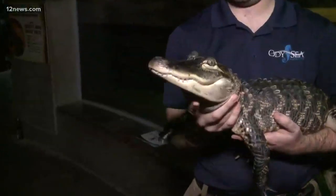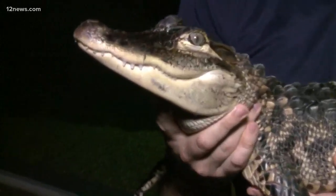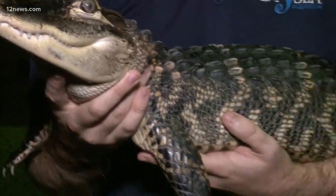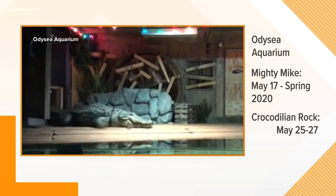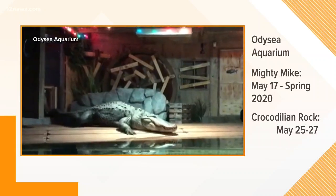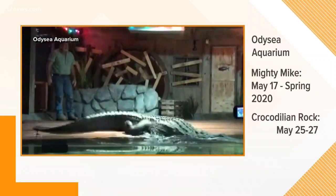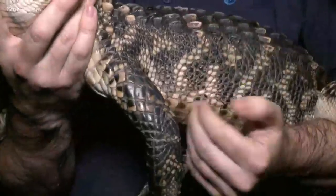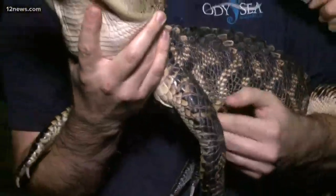I must admit, when they first brought him out and said 'touch him, pet him,' I thought, maybe not. But you'll be walking around the exhibit — this is Matthew. Your children, when you bring them out, can come and pet him. You're welcome to touch Zipper along his back — you can feel what are called osteoderms, the bony plates that alligators have. The underside of Zipper is very soft to the touch.